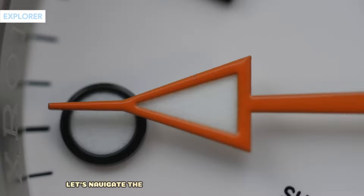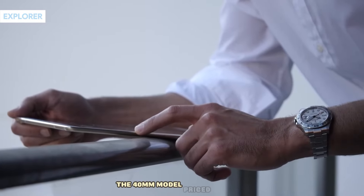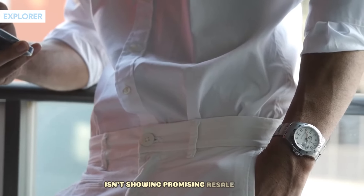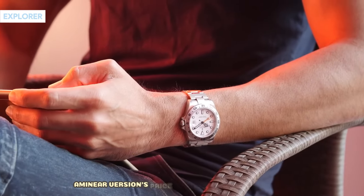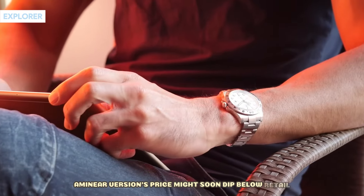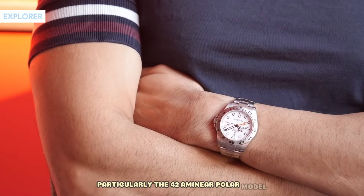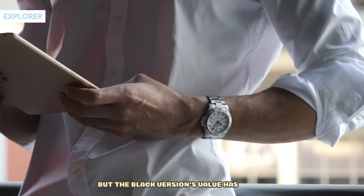Next, let's navigate the terrain of the Rolex Explorer series. The 40mm model, priced at $8,300, isn't showing promising resale value. Similarly, the 36mm version's price might soon dip below retail. Transitioning to the Explorer II, particularly the 42mm Polar model — it's a reliable timepiece, but the black version's value has waned.